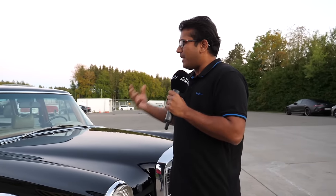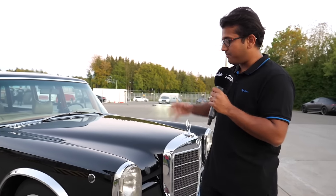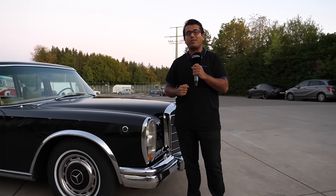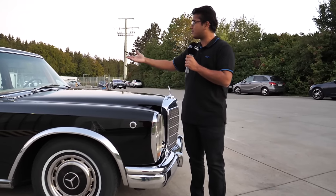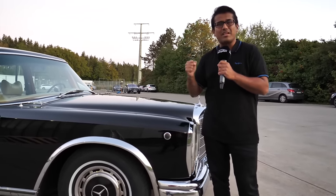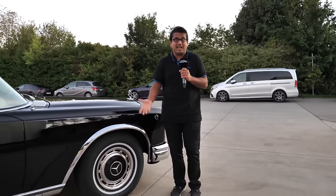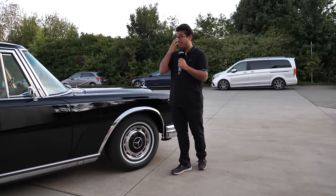Back then, electric motors weren't that small, they weren't that quiet, they weren't that efficient — so it was hard to fit them inside the doors for operating the windows, the seats, and so on. Instead, Mercedes-Benz developed this incredible hydraulic system to power the windows, the doors, the boot lid, the sunroof — everything. This system of pumps and hoses runs at a pressure of over 2,000 PSI. That's mind-boggling — a tire pressure today is about 33 PSI. Can you imagine 2,000 PSI? It's insane.